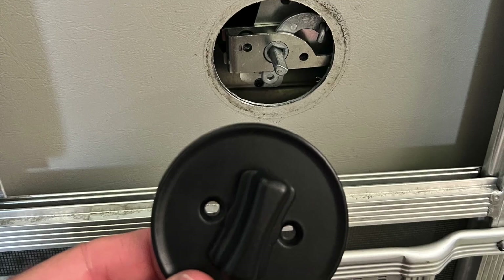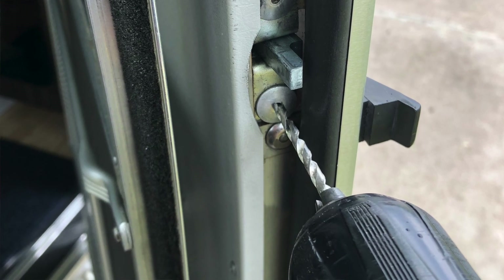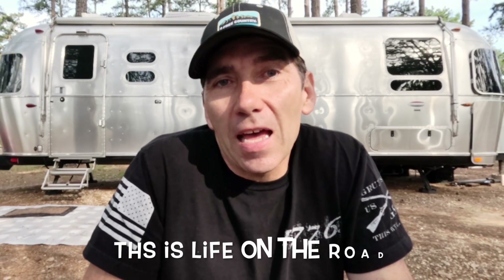The next major repair was the deadbolt on our Airstream door — and this one was my fault. I was lubricating the hinges and locks, and I had extended the deadbolt but failed to retract it before closing the door. Closing the door bent the deadbolt carrier inside. That required me to drill out a couple of rivets and repair the deadbolt carriage. I've got a video for that too — this is just life on the road full-time.